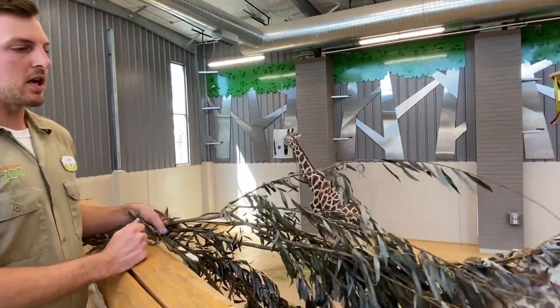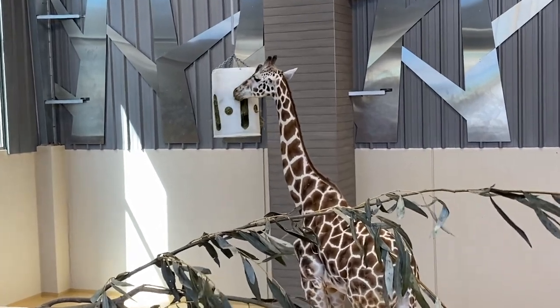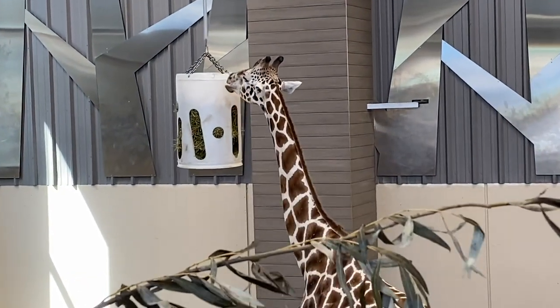They can get a lot of their water from their food and don't necessarily have to drink straight from the ground, which is a good thing — drinking from the ground puts them in a pretty awkward position, as anyone who's seen a giraffe drinking knows.